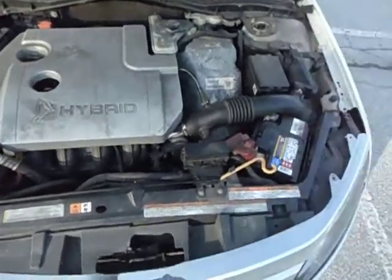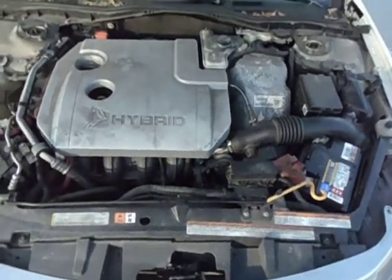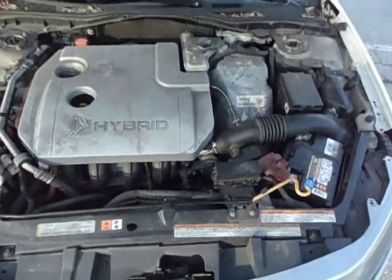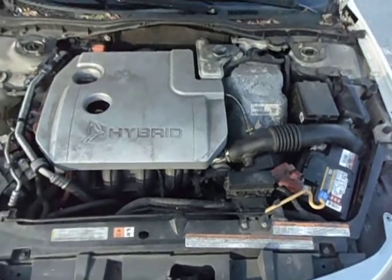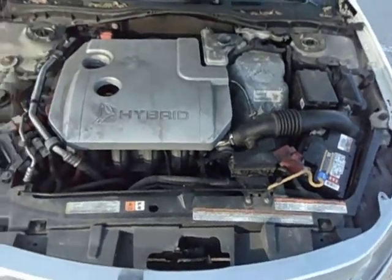Engine runs great. Transmission seems flawless. AC works great, heat works great, everything on the car seems to work fine. I've been driving it — I've put well over a thousand miles on it myself, no problems. Gets great gas mileage.